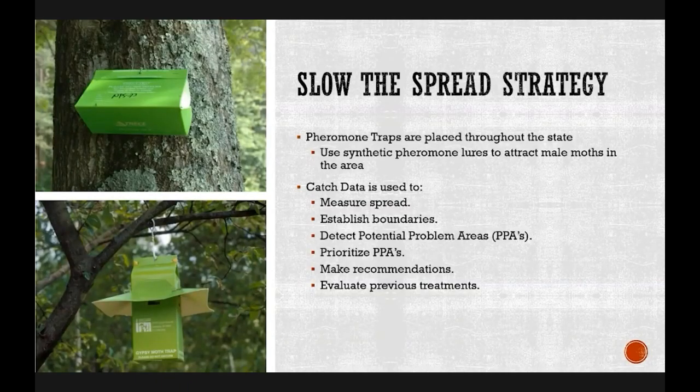Pheromone traps placed throughout the state use the synthetic pheromone lure to attract male moths in the area. The moths can only detect the pheromone within a certain radius, so we're just finding moths that are already there. The data collected by trapping throughout the state is used to measure the spread of spongy moth, establish the boundaries of the three zones, and detect potential problem areas where populations are growing quickly. This data also allows recommendations on what treatments can be done and evaluation of past treatments.